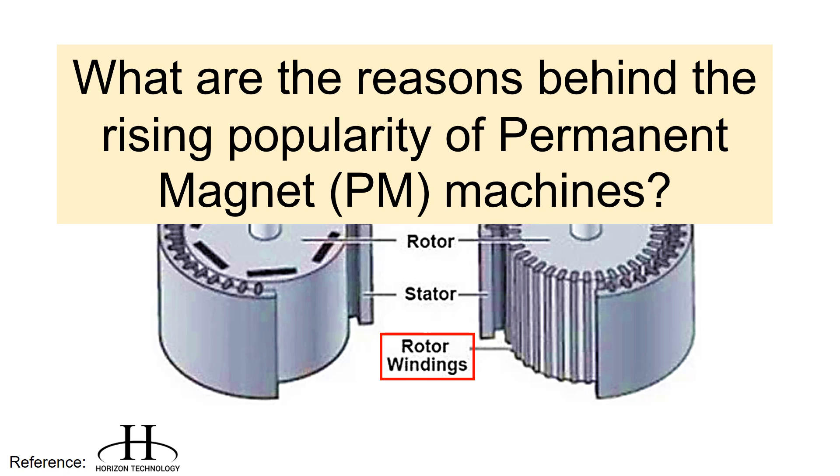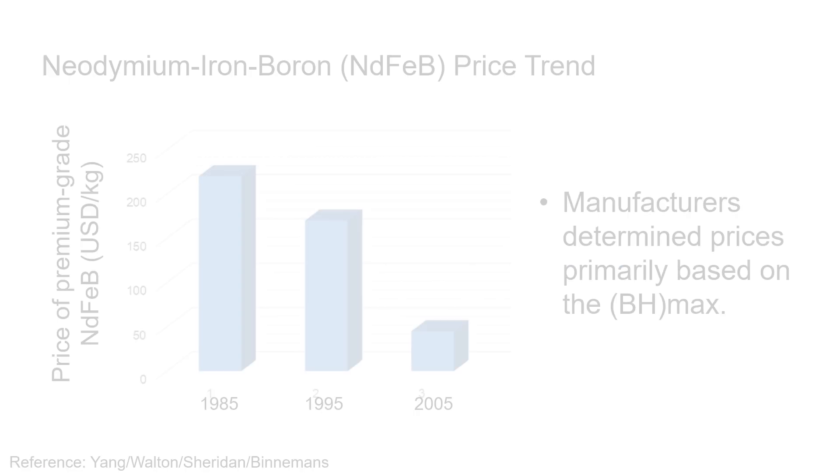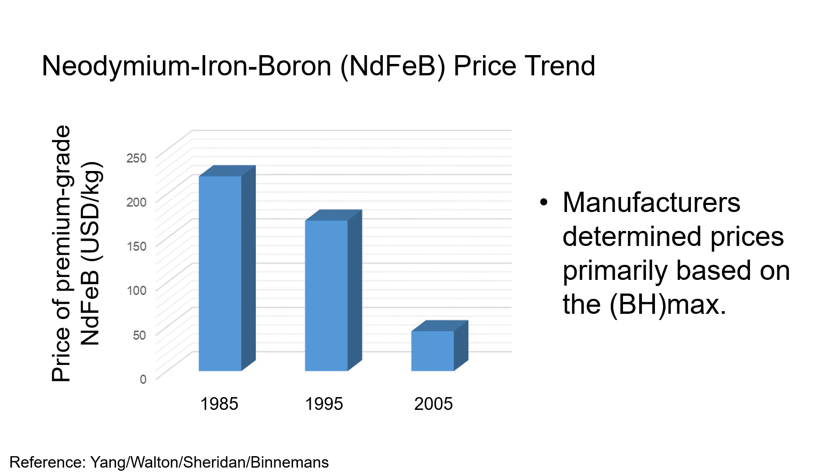So what are the reasons behind the rising popularity of permanent magnet machines? Well, it boils down to their numerous advantages: enhanced efficiency, high power density, and precise speed control, to name a few. Also, one significant factor driving the increasing popularity of permanent magnet machines is the decreasing cost of neodymium iron and boron magnets, making them more affordable and widely applicable across many industries.